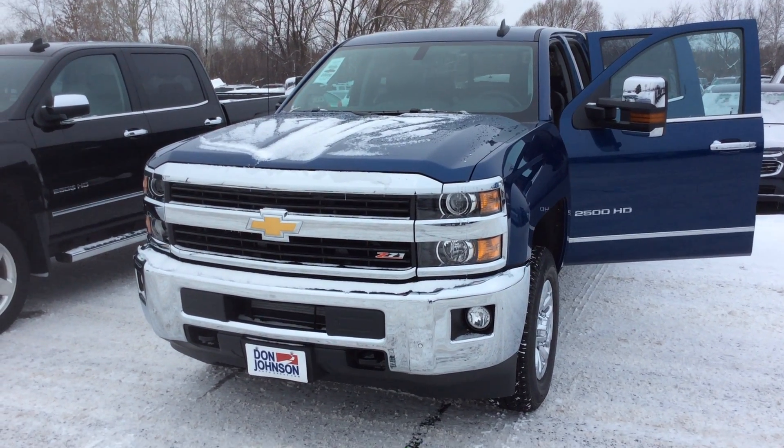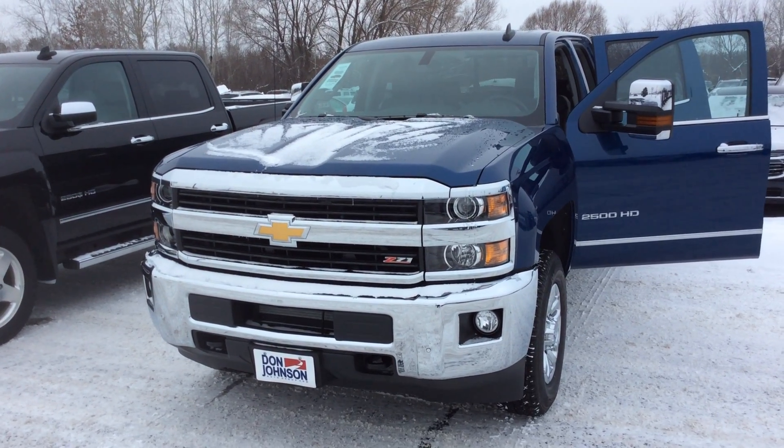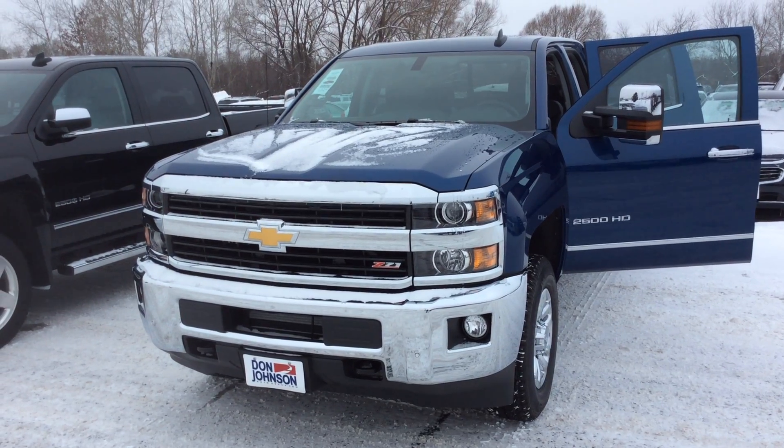Hey guys, thanks for tuning in again today. This is Joshua Zimmerman here at Don Johnson Motors in Hayward, Wisconsin. I'm going to give you this quick walk around of this 2016 Chevy Silverado 2500 HD.